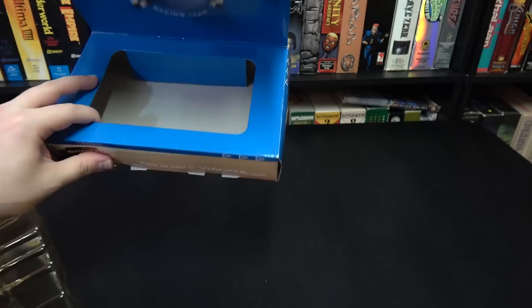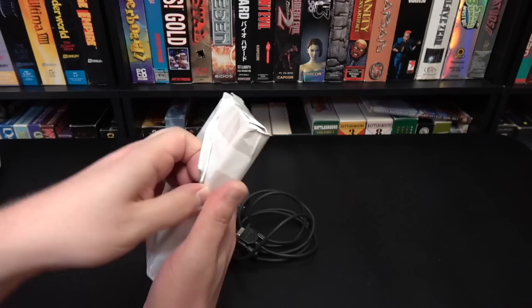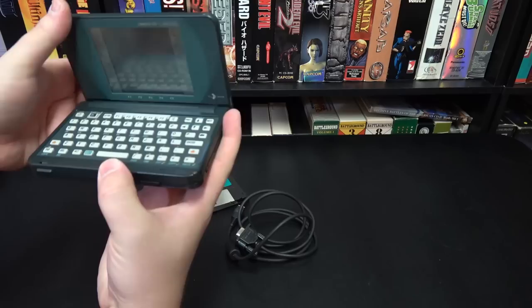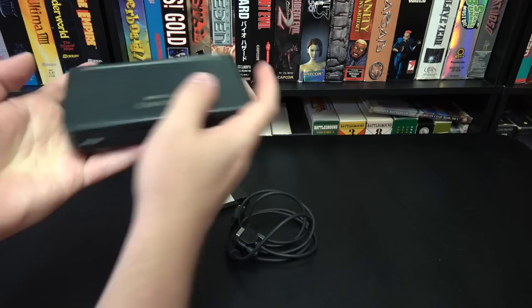Got one here from Kenneth. HP organizer things — the Omnigo. This is an HP Omnigo 100 — just like a little personal organizer. I don't actually believe I have this model, though I do have another one like this. Thank you very much, Kenneth. And what's this card in here? One megabyte SRAM — how cool is that?